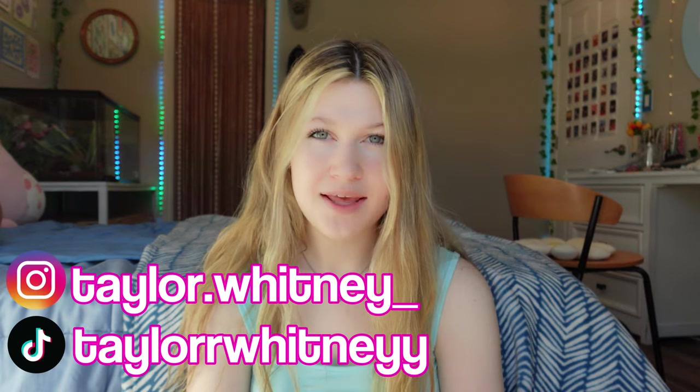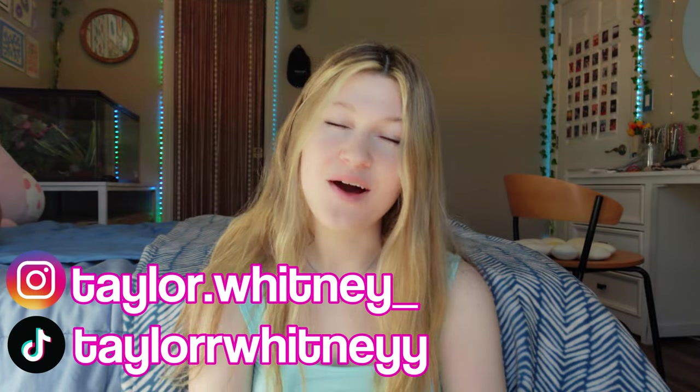Hey guys, what's up? My name is Heather Whitney, if you're new here, and if you're not, welcome back to my channel.